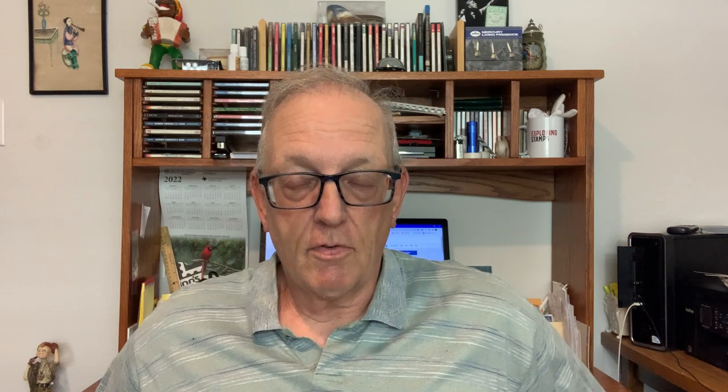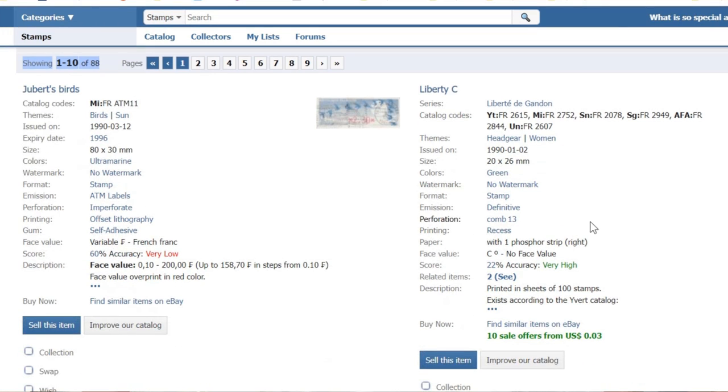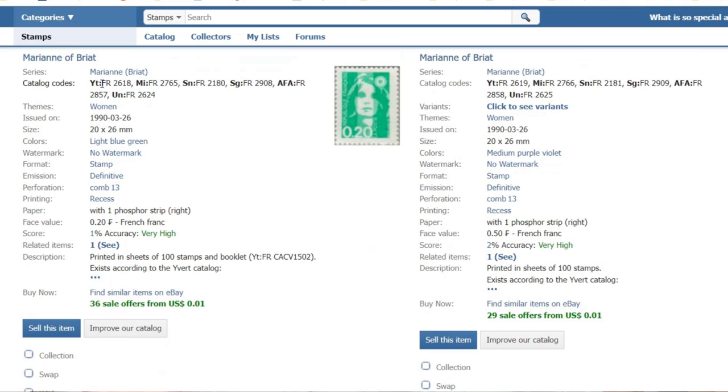Another free alternative you should be aware of is Colnect.com. Colnect isn't just a stamp site — it's a collectibles site covering stamps, coins, phone cards, and all kinds of stuff. Colnect does not give you catalog values; they focus on cataloging the stamps and providing various catalog numbers. One particularly neat feature of Colnect is their stamp identification feature — they have an app you can download for Android or iPhone called Stamp Identifier.